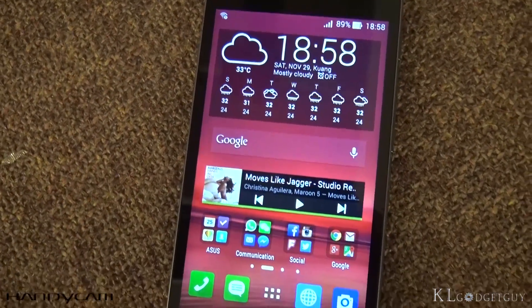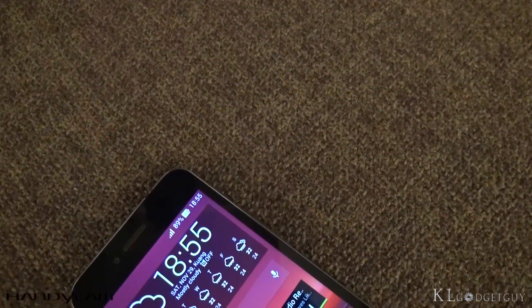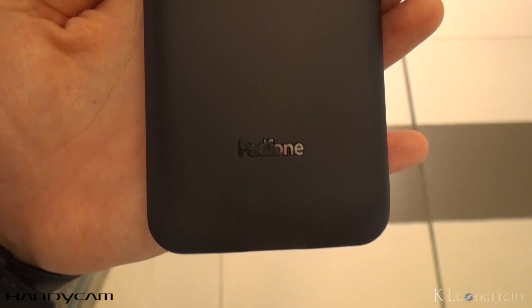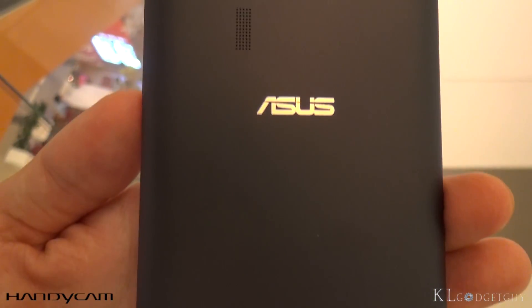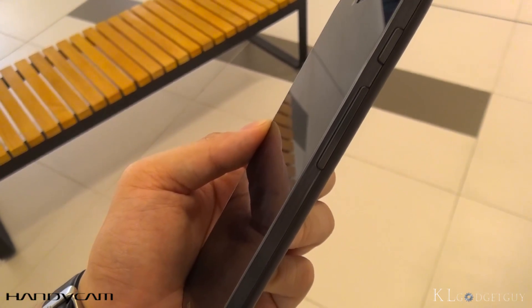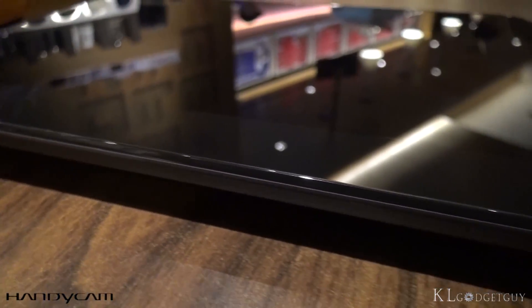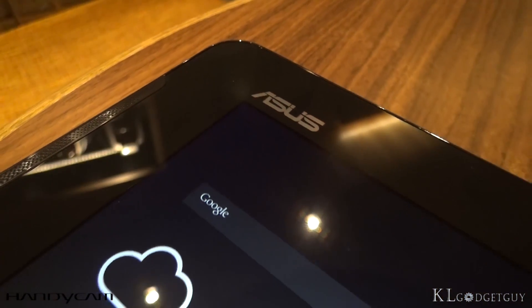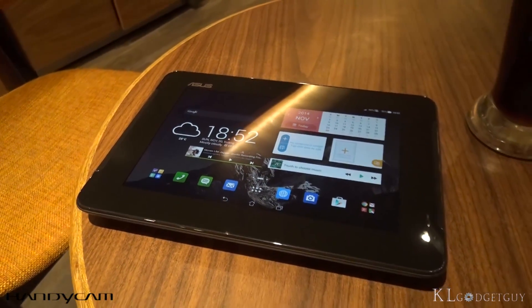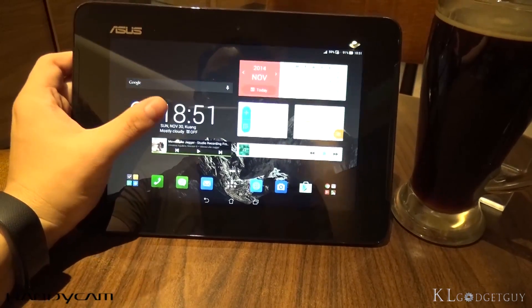Asus has done a brilliant job designing the Zenfones. Despite missing that beauty, the PadFone S is still a very solid-looking device even if its elegance isn't as perceivable as the Zenfones. However, once you hold the device, it feels really good thanks to its matte polycarbonate back cover, slightly rounded corners, and a really balanced thickness and weight at 9.98mm and 150g. The PadFone station isn't the most beautiful slate out there — it is heavy, thick, and that huge bezel isn't going to be everyone's favourite, though the thick bezels could be designed for palm rejection purposes.